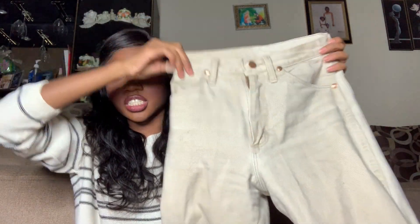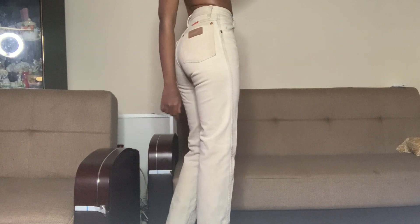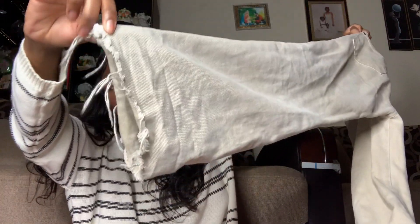The next pants are these Wrangler jeans — also high-waisted. I love these so much, I've been wearing them constantly since I got them. They're such good quality. Some guy at the store tried to take them from me — he was a reseller and asked if he could look at them, but I was like, no! My favorite line is that my Wrangler jeans are 'wrangling my waist.' They're super cute and have a flared leg that looks really cute with my Nike Air Forces, plus some distressing on them.